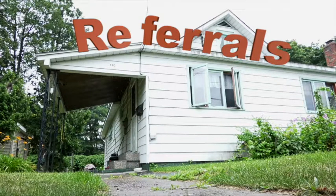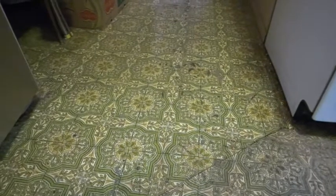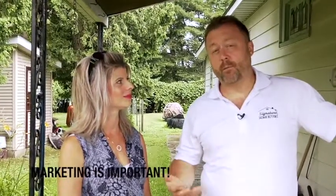One of the ways we find houses a lot is referrals. When you do this enough times, people call you. This house belongs to a very good friend of my dad's and our family. His brother passed and he inherited the house — he actually grew up in it. It hasn't been updated for a long time, and he asked if I could come by and take a look. We're trying to show you different ways to find houses in our series, and referrals is really important.